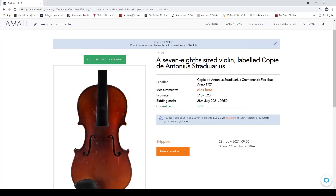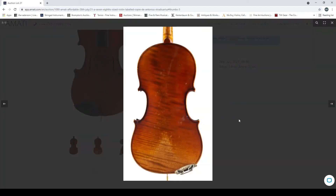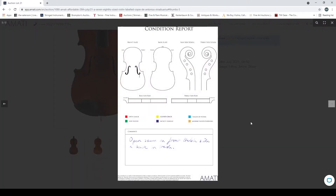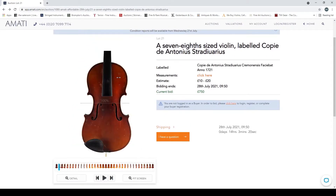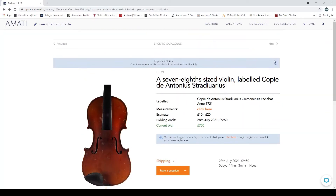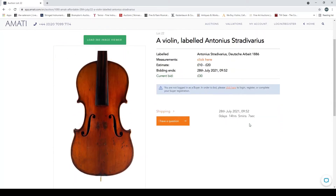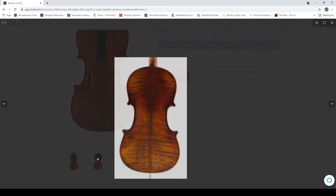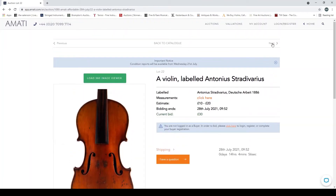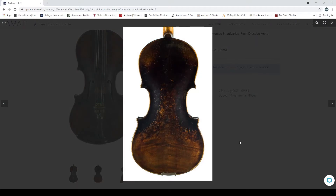A seven-eighth size violin labeled 'copy of Antonio Stradivari' — 750 pounds is a bid on this, which is surprising. Seven-eighths is quite a popular size. A violin labeled 'Antonio Stradivari, Deutscher Arbeit, 1886' — looks like a fairly trade-ish instrument. Another Strad-labeled violin with a slightly pinched center bout — another kind of trade instrument. A violin unlabeled, looks fairly modern.